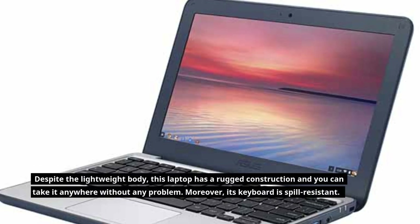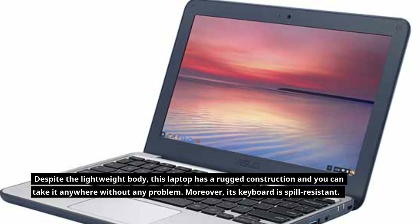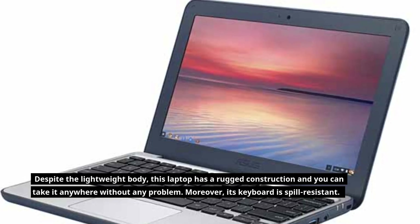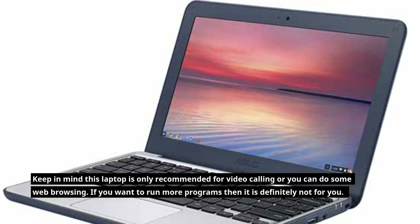Despite the lightweight body, this laptop has a rugged construction and you can take it anywhere without any problem. Moreover, its keyboard is spill-resistant. Keep in mind this laptop is only recommended for video calling or some web browsing.